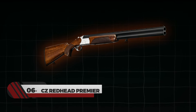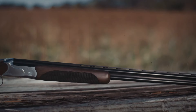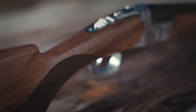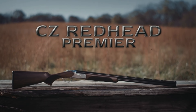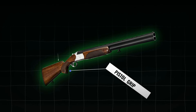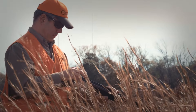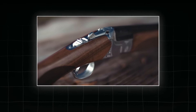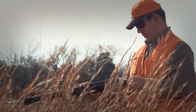Number 6: CZ Redhead Premier. Whether you are a hunter or sports shooter, the CZ Redhead Premier is your reliable companion. There is nothing that matches the feeling of shooting this shotgun. Produced by the well-known firearms manufacturer CZ, the shotgun comes with a pistol grip, laser-cut checkering, a silver receiver, and ejectors. The barrel length ranges from 26 to 30 inches and includes a high-quality Turkish walnut stock that is both durable and attractive.